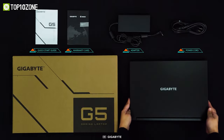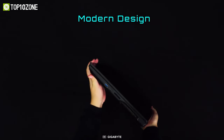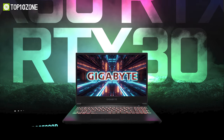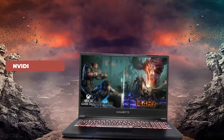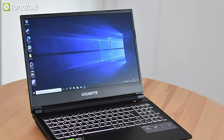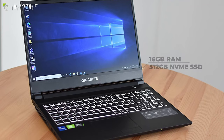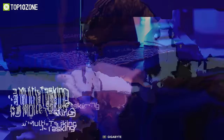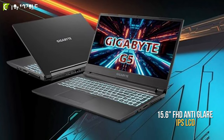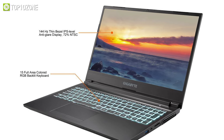Unleash your gaming prowess with the Gigabyte G5MD, a productivity and gaming-focused laptop that comes at a reasonable price tag. This sleek laptop is powered by an 11th Gen Intel Core i5 processor, and all your graphics-intensive games are handled by the NVIDIA GeForce RTX 3050 Ti GPU. This unit is configured with 16GB of RAM and 512GB NVMe SSD storage while giving you vast expansion possibilities. Display-wise, it rocks a 15.6-inch Full HD Anti-Glare IPS LCD, and you will experience smooth image reproduction with its 144Hz refresh rate.